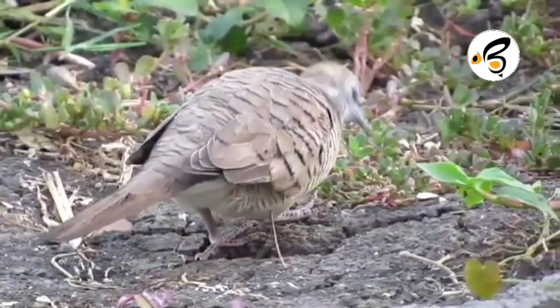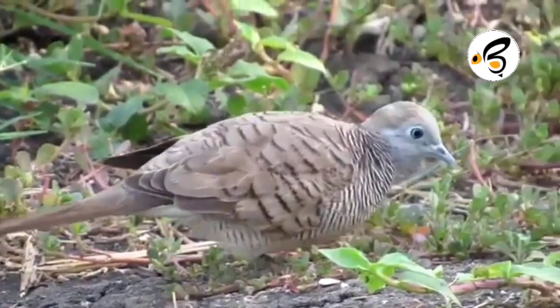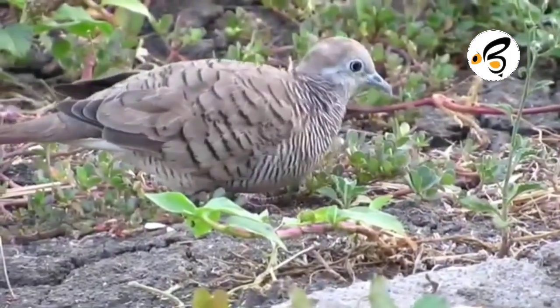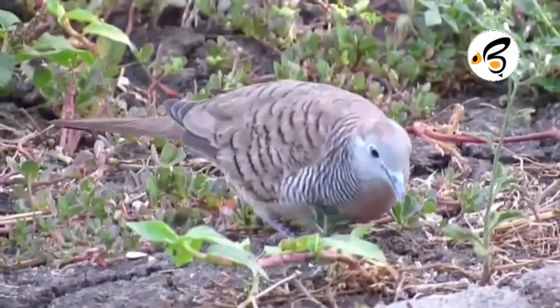In nature, doves often live in pairs or small groups, eating on the ground, and sometimes gathering to drink at a water source. The nest is thin and flat, made of twigs, and has two white eggs. They breed from January to September.